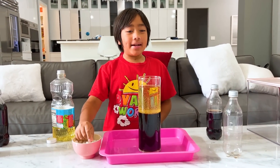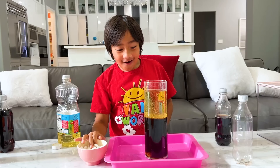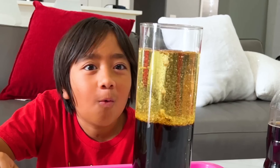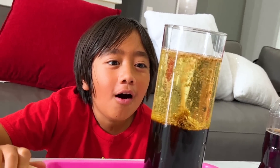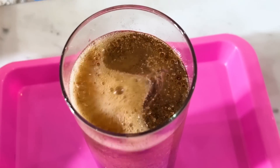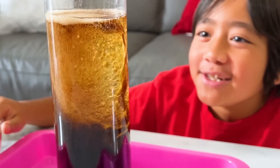Now let's add in the Mentos. It's gonna take a while for the reaction to happen. And of course, do this experiment with a grown-up. Whoa! This bubble's going up! It looks like a homemade lava lamp, huh? It's going crazy. This is so cool!